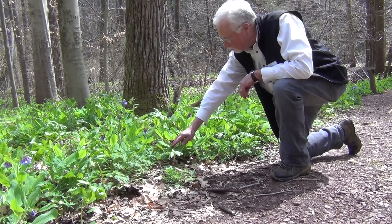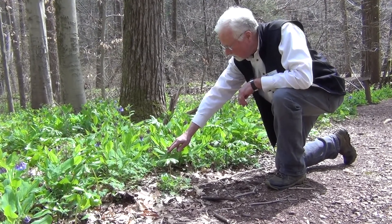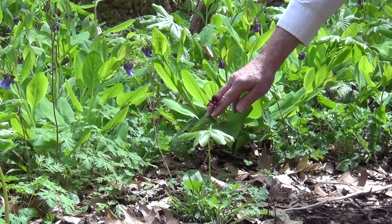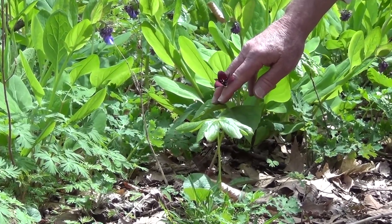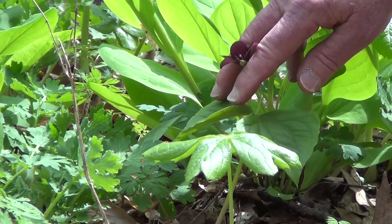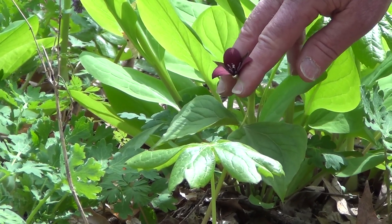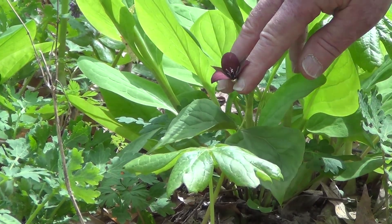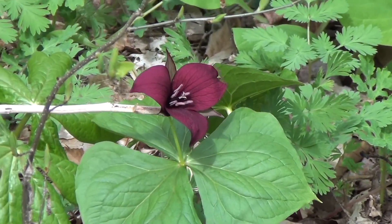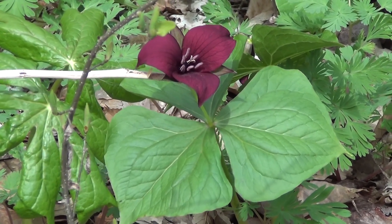This is another Trillium I mentioned before. This is going to be Stinking Benjamin, or Red Robin Trillium, and this one also has a maroon colored blossom. It can have three leaves, three sepals, three petals, and three stamens and pistils. The interesting thing about this — if you notice, this flower from the petals has a stalk to it.